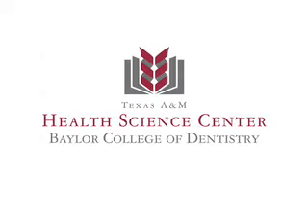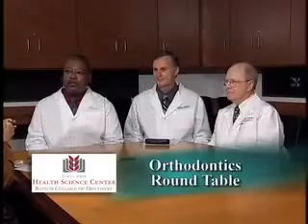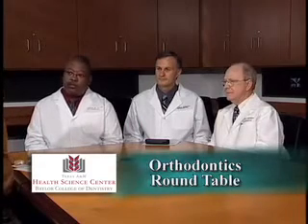Thank you all for joining us this morning. It's fun to talk about orthodontics. Tell me the changes that you've seen in your practice over the years.